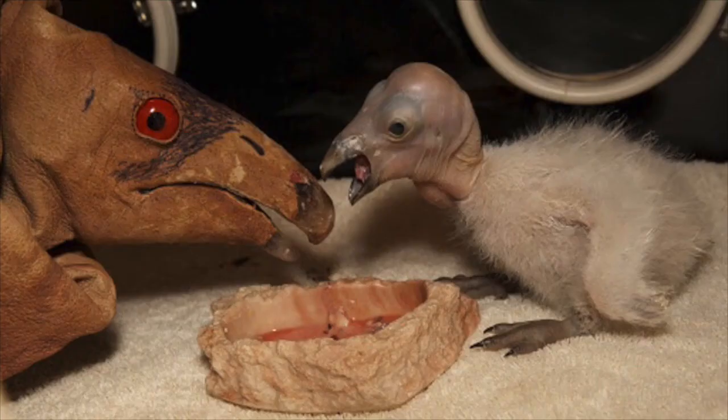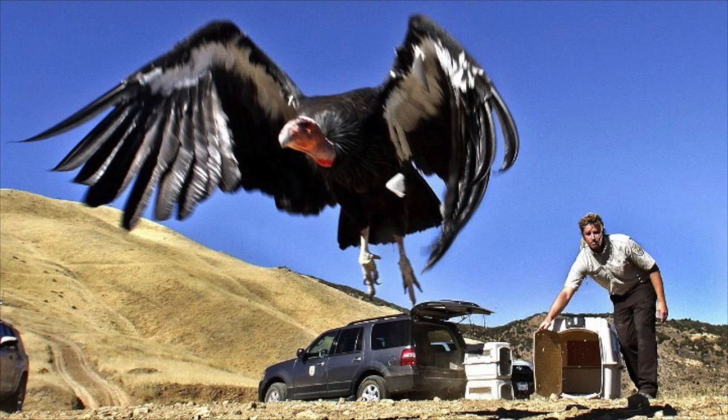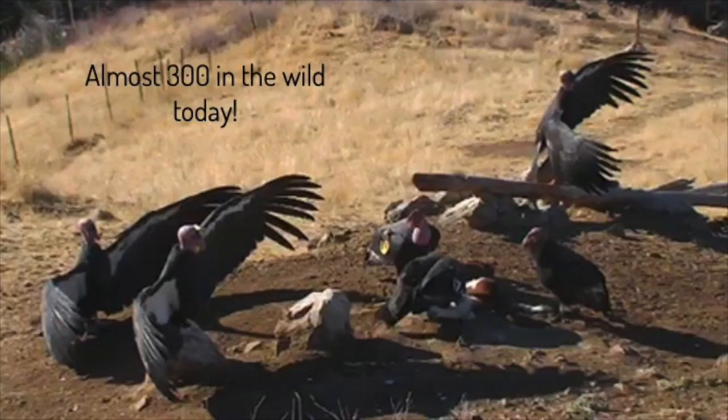The scientists didn't want the chicks to be raised by humans and get used to them, because they wanted to release them back into the wild. So they raised the chicks with puppets. In 1992, the first condors were released back into the wild. Now there are almost 300 California condors in the wild — that's a lot more than before, but still not a lot, so scientists are making sure to monitor them well.